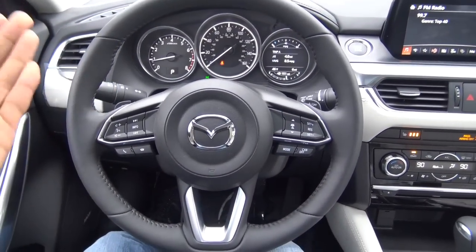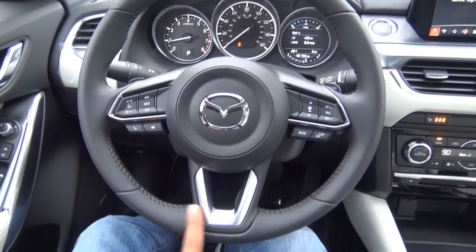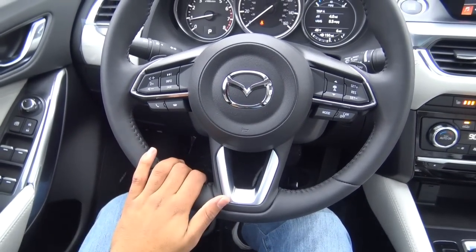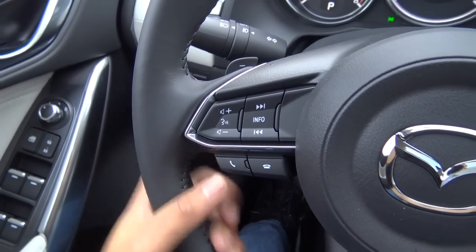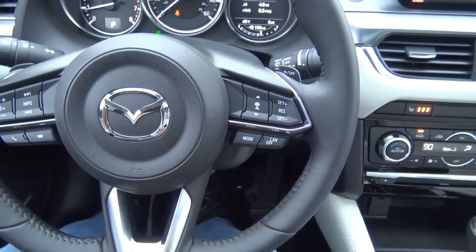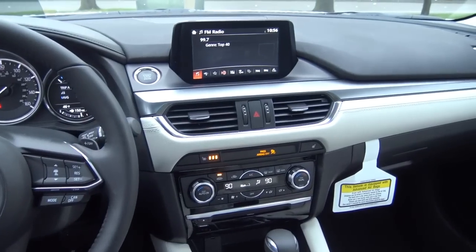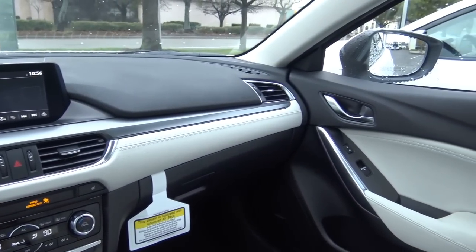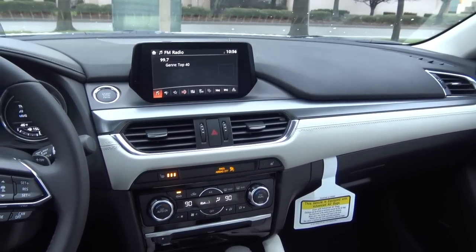Coming to the steering wheel design — pretty good looking and sporty. I wish they had more of a flat bottom at the lower portion, but pretty nice looking overall. You have steering wheel mounted audio controls as well as Bluetooth phone controls and adaptive cruise control. This vehicle also has lots of safety technologies, including automatic emergency braking, lane departure warning, blind spot detection, and rear cross traffic alert. You'll find pretty much all the latest and greatest safety technologies on the 6.